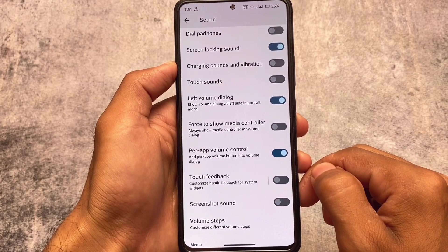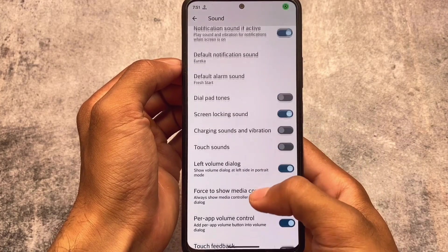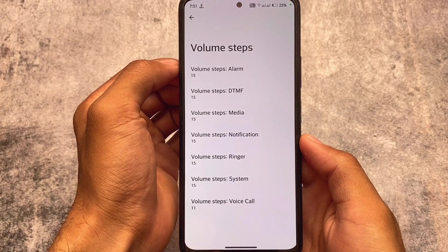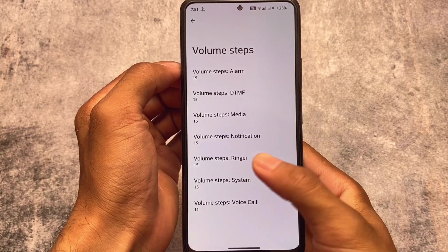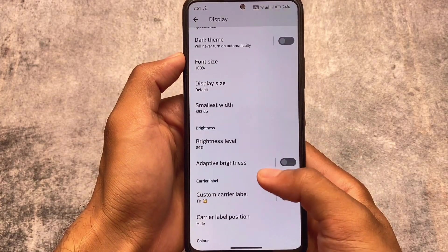In the sound section, we have per-volume control, as expected. We also have screenshot sound and other options including adaptive playback. You can even customize the volume steps — you can increase the volume steps if you want to. This is also available as a Magisk module.